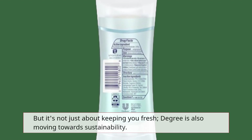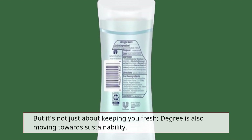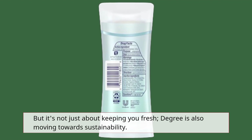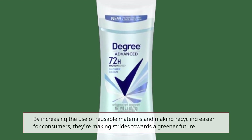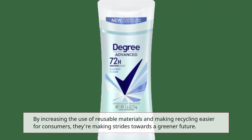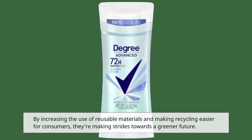But it's not just about keeping you fresh. Degree is also moving towards sustainability — by increasing the use of reusable materials and making recycling easier for consumers, they're making strides towards a greener future.